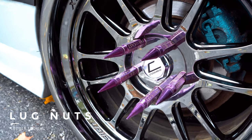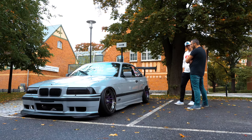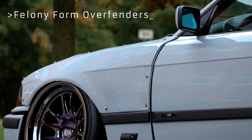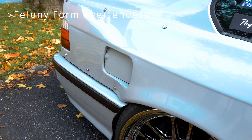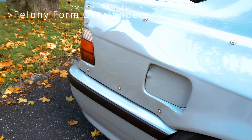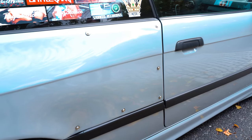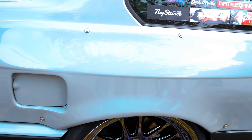Can you explain the bodywork — the overfenders? It's called Pandem-form, basically overfenders that you buy, you bolt on and it makes it sort of a wide body. Yeah, it's a wide body kit — it widens your car 45 millimeters on each side. It really adds a lot to the car.